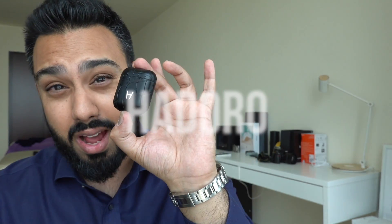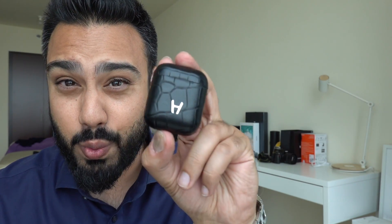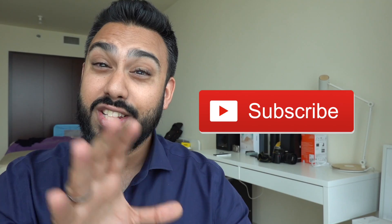These are the Hadoro customized black leather Apple AirPods I'm going to be reviewing today. I'm going to give you my honest feedback — I've used these for about a month. Before I get into today's video, be sure to smash that like button, and if you're new here, hit subscribe so you're notified whenever videos like this go live. I also have another giveaway coming up, so you'll need to be subscribed.